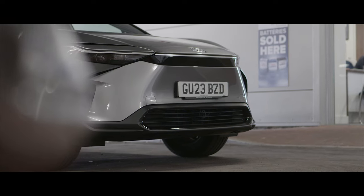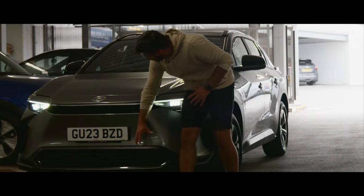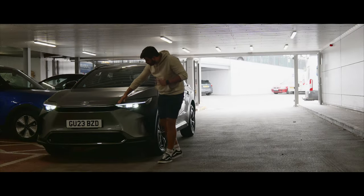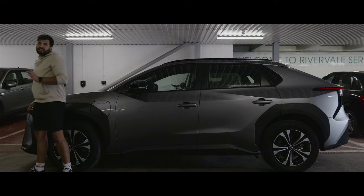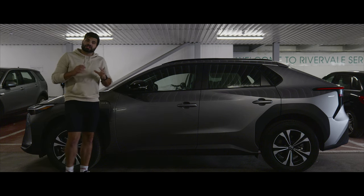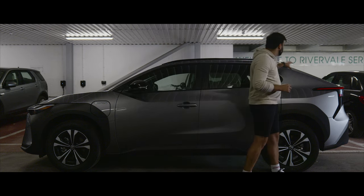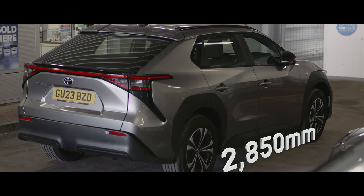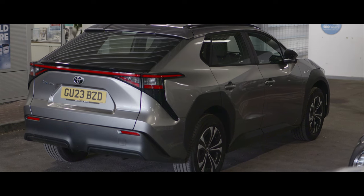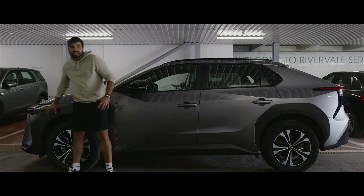Let's start with the exterior design. The fascia is prominently dominated by a huge chin, and we have this air intake at the bottom. There's a really nice chrome strip that connects the headlights, and they have a really sleek design, similar to what we found in the IONIQ 5. They are LED as standard and come integrated with daytime running lights. The side profile is similar to the Kia EV6 in the sense that we've got these sharp angles that give it a nice and sleek silhouette.